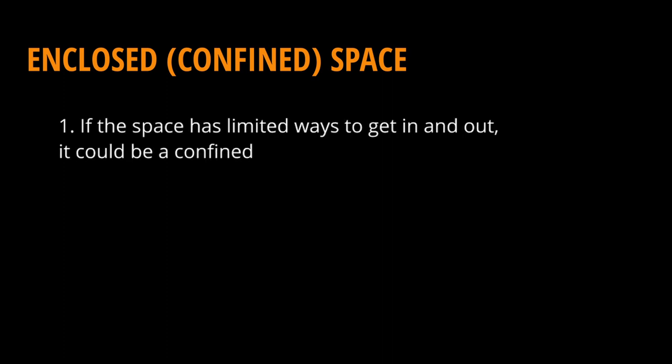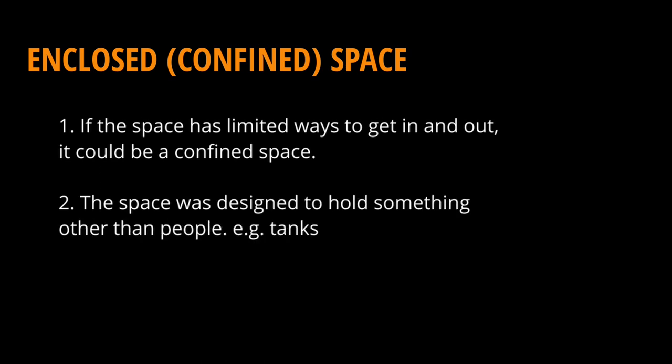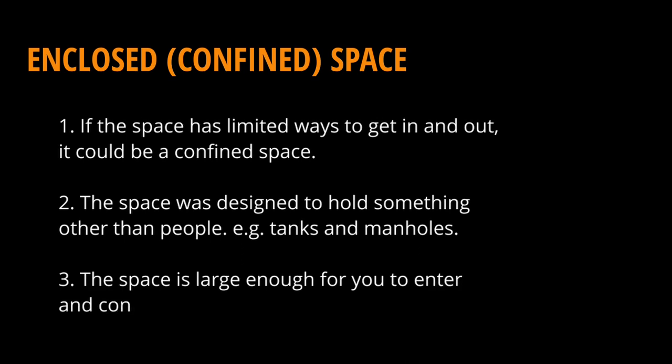What is a confined space and how do we recognize it? If the space has limited ways to get in and out, it could be a confined space. If the space was designed to hold something other than people, like tanks, and the space is large enough for you to enter and conduct some work inside.